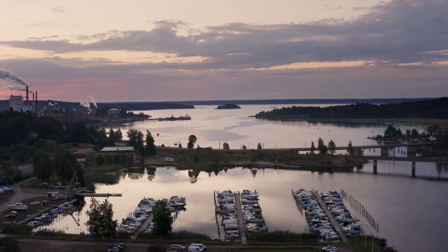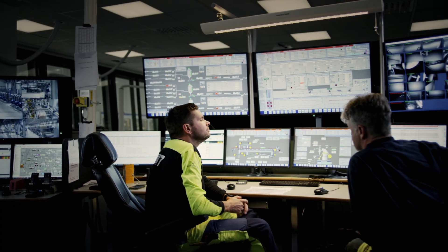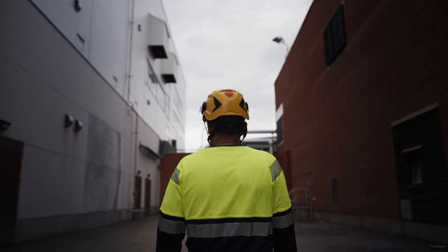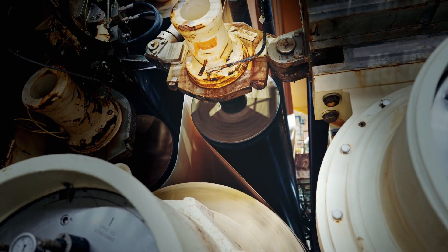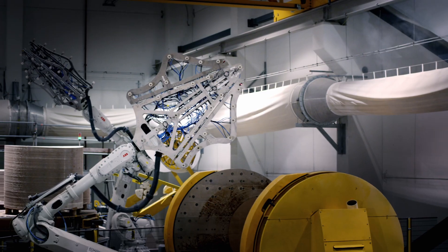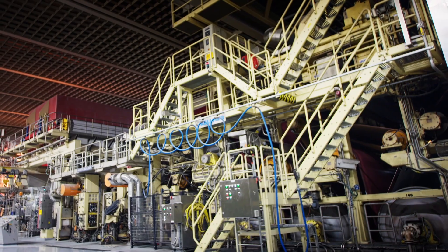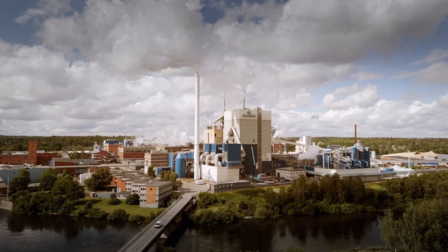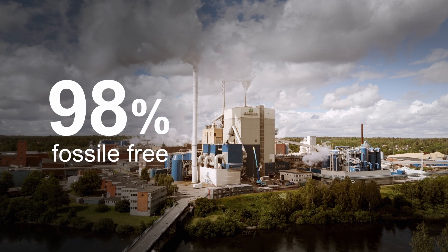After harvesting, the logs are transported to mills like this high-tech facility. One of the world's most advanced board machines operates here, with an annual capacity of 550,000 tons, producing enough board daily to manufacture one million mill cartons. During production, the focus is on minimizing resource use, such as raw materials, water, and energy to reduce carbon emissions. In fact, Billerud's European production is 98% fossil-free.